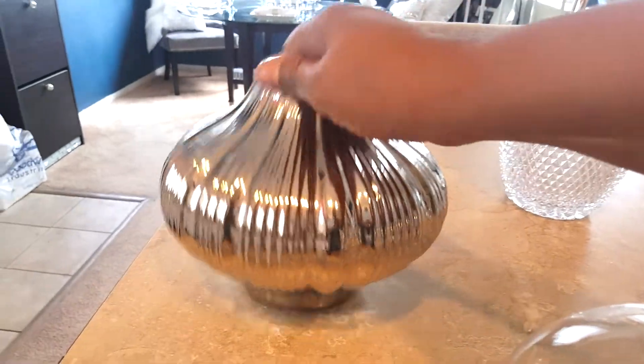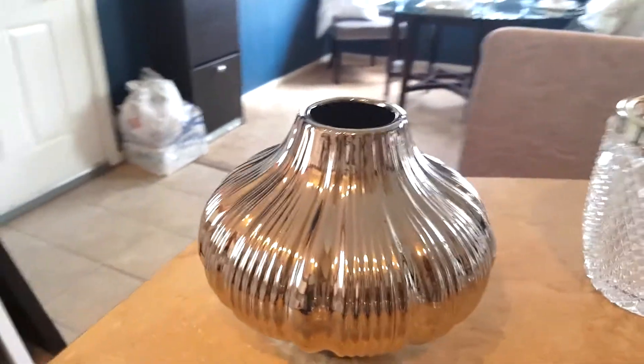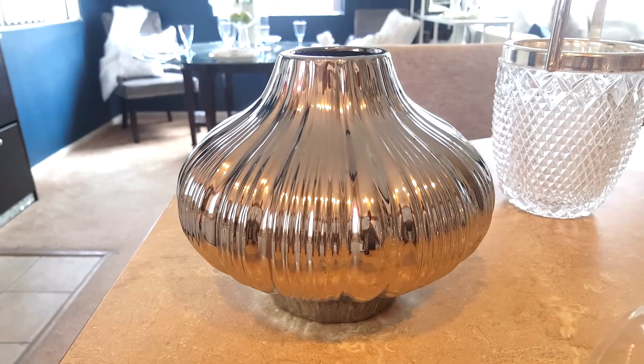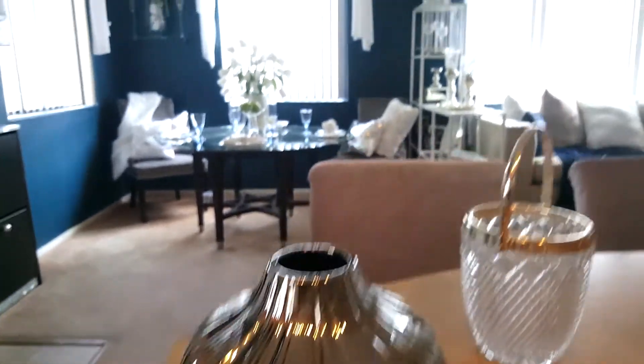The next thing is this really unique silver vase. This was a red tag item, so it was $7.99 — I got it for four dollars. Not bad. I like the shape and it's silver to match my decor. I think it'll make a beautiful spring-type floor arrangement, probably for the bar cart or over in my room divider area.